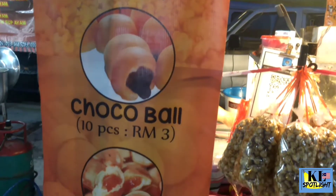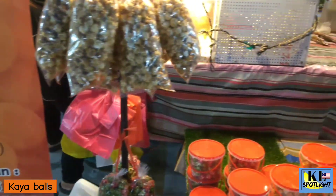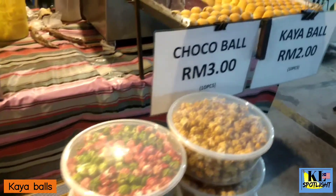Number 10 is Kaya balls. These sweet, soft desserts are filled with a uniquely Malaysian coconut jam.